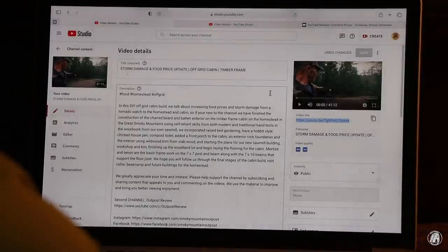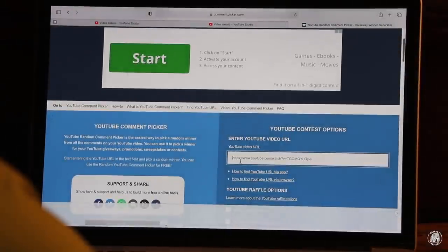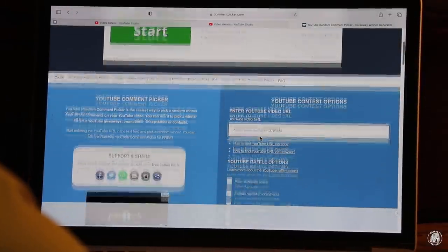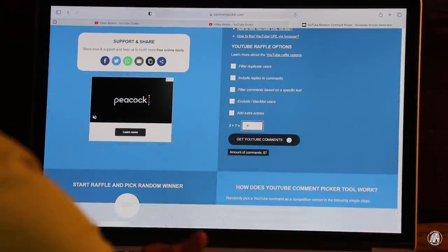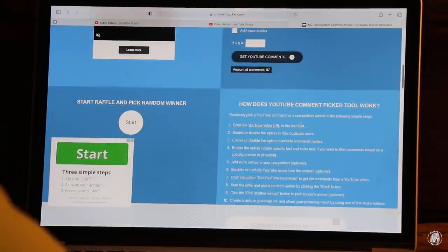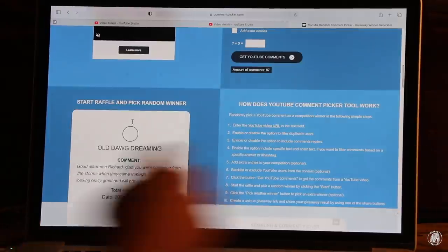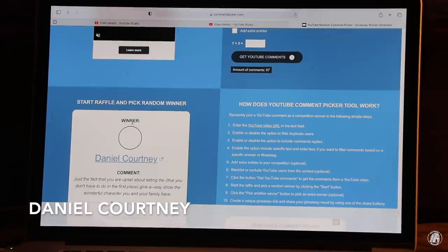I have got both channels pulled up here. This is actually the Outpost review channel. What I'm going to do is copy that URL, slide over here to the random picker. We're going to insert that in there, then come down and answer this little question, which is 9, and we're going to get all the comments. Then we're going to come down here and start the raffle. Daniel Courtney, looks like you are the winner for the review channel.